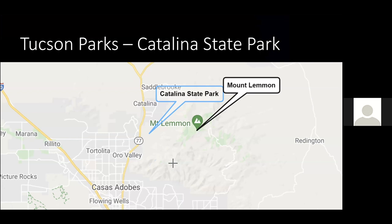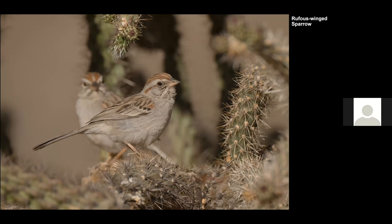Our next stop was in Tucson. We mostly visited two parks — one is called Catalina State Park, which is in the middle of the desert with lots of cacti, thorny bushes, and Mount Lemmon where we wanted to look for warblers. The best shot I got was a pair of Rufous-winged Sparrows — kind of not the best composition; they never really wanted to go out in the open and give us a clean shot.